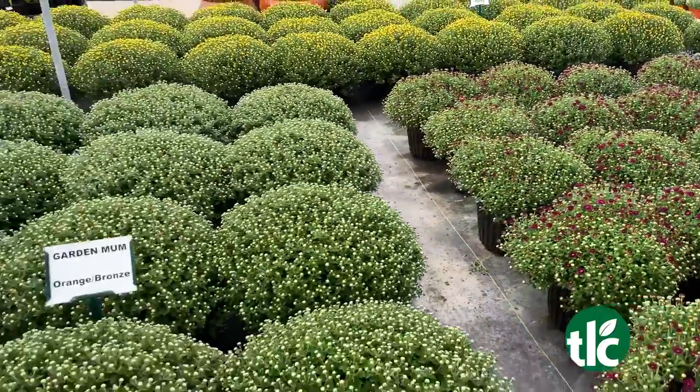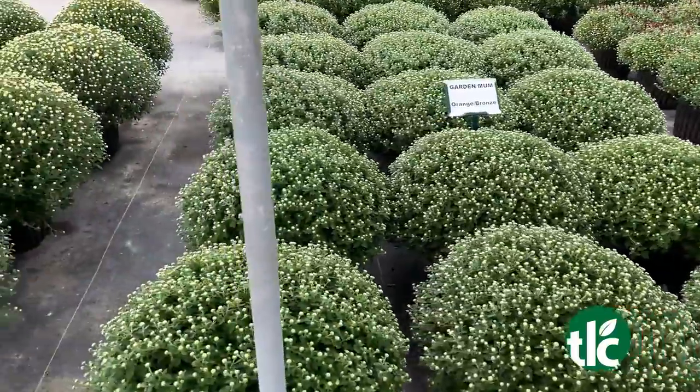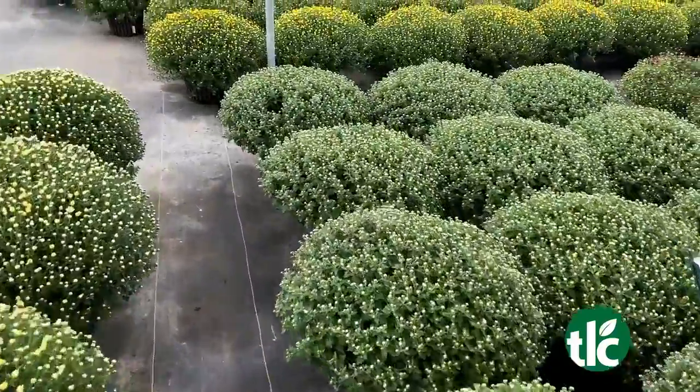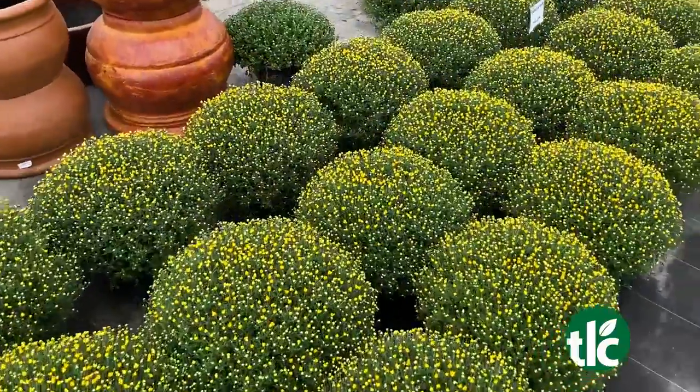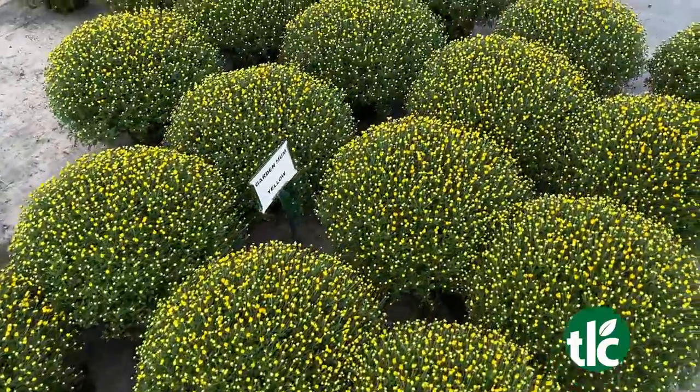Let's talk about the mums here — they are so pretty and they're great this year. It was so hot this summer that they're all kind of delayed a little bit, but it's great because they'll last through October. Everything worth having is worth waiting for, and these mums are worth waiting for.